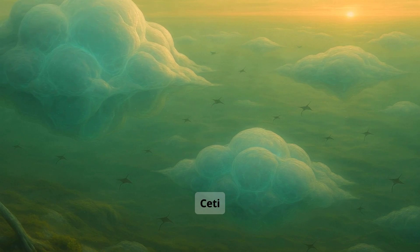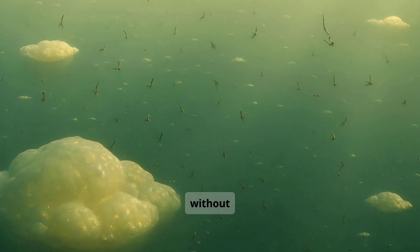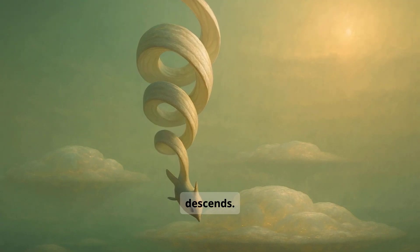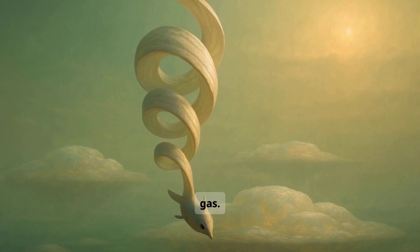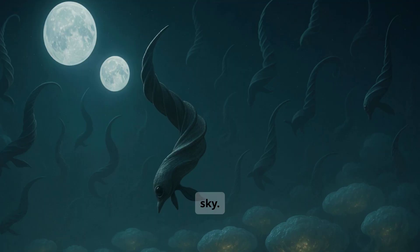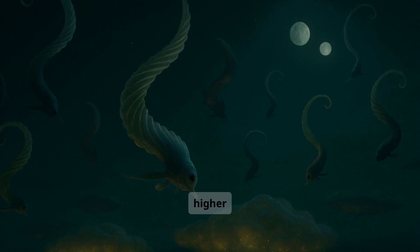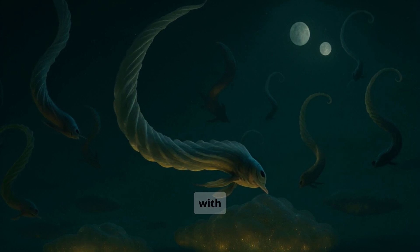High above Tau Ceti f, floating foam islands, something glides into view. It moves without wings, carried by the dense air of Tau Ceti f. It circles once, then descends. This is the Nymvar, a creature drawn not by prey, but by gas. Nymvars have spiral-shaped bodies adapted for life in the sky. They do not have wings. Instead, they glide using the planet's thick atmosphere and stable wind layers, which allow creatures to float and maneuver with less energy.